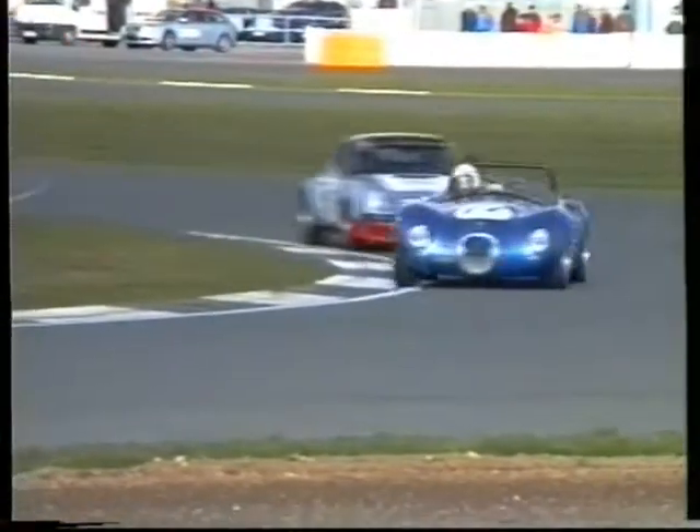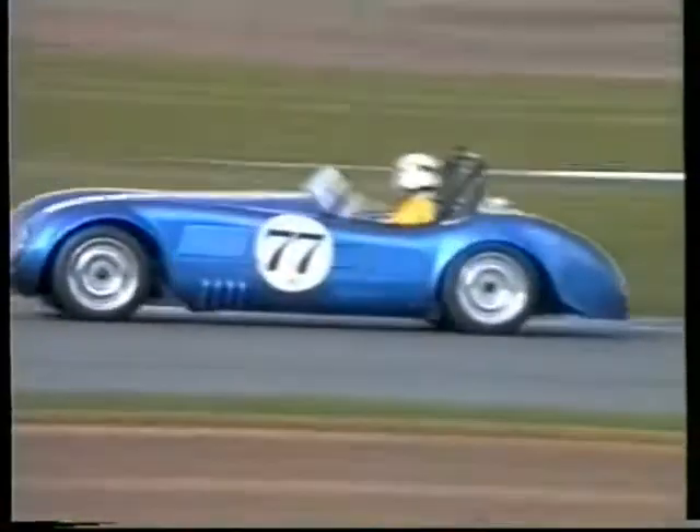Here's a shot of 77 — that's John Arnold in the Revival C-type. And following him through is number 37, Mike Walker in the Porsche.